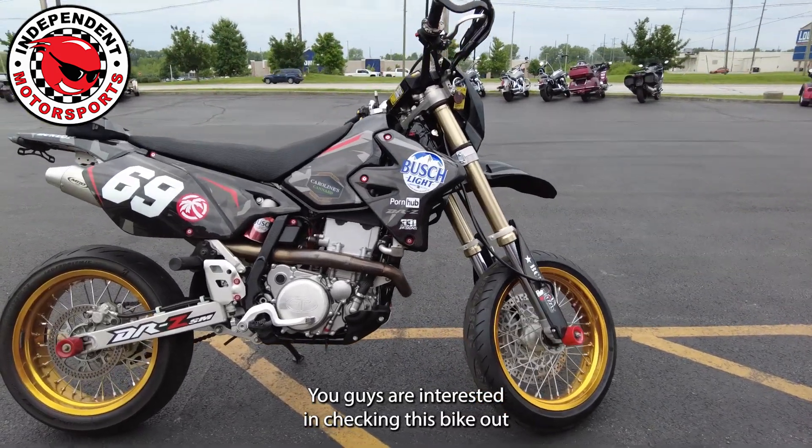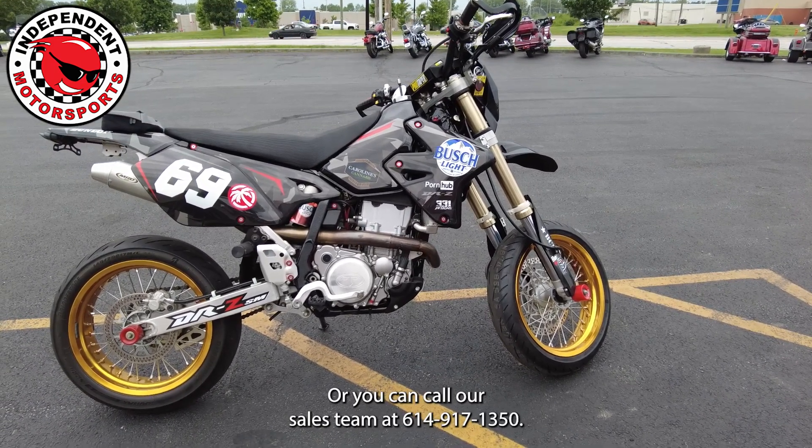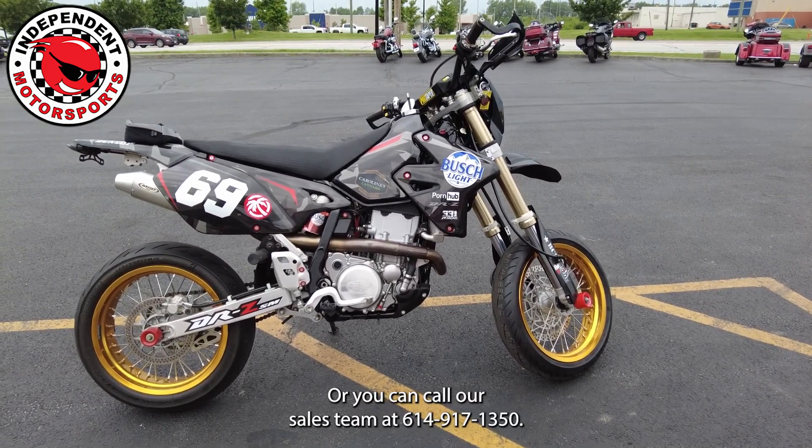If you're interested in checking this bike out, we're at 3930 South High Street in Columbus, Ohio. Or you can call our sales team at 614-917-1350.